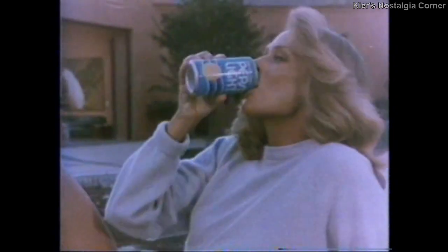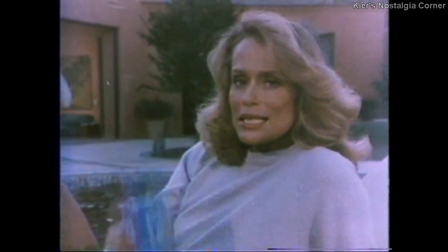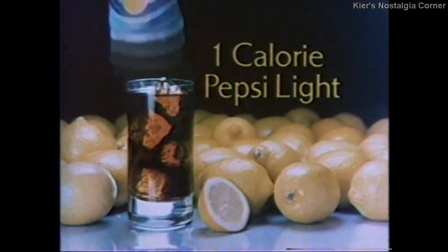You know why I love Pepsi Light? Lemon. Pepsi Light is the only soft drink that puts a little touch of lemon together with a real cola taste. And that little lemony touch makes Pepsi Light taste sensational. But the real reason I love Pepsi Light is this — one calorie. That's all there is in Pepsi Light. And that helps me keep looking light all over. Look for Pepsi Light!